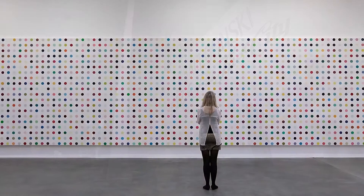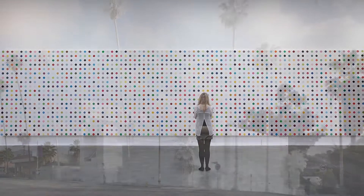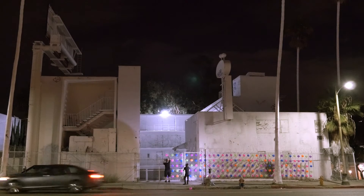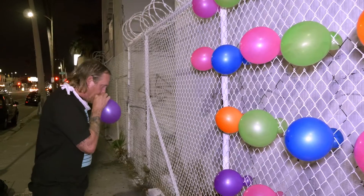The idea was to make a Damien Hirst style balloon art piece in a famous old building in Los Angeles called the Bates Motel, right on Sunset Boulevard in Silver Lake. I had made a smaller version a couple months prior, but it just didn't have the impact that it should have.